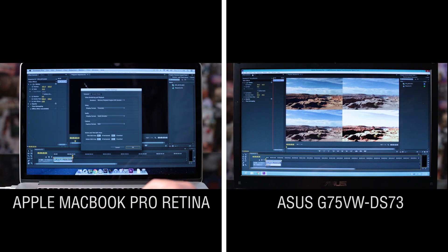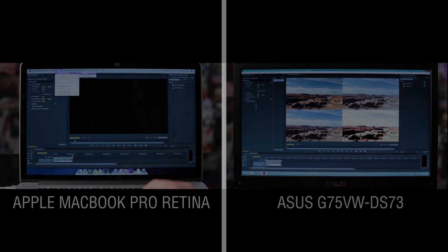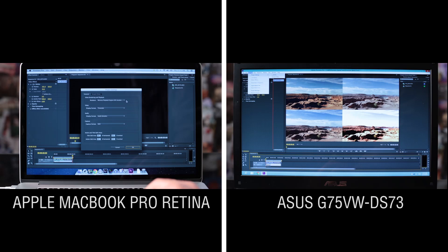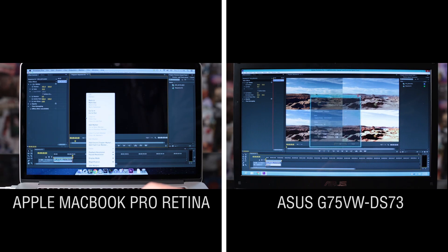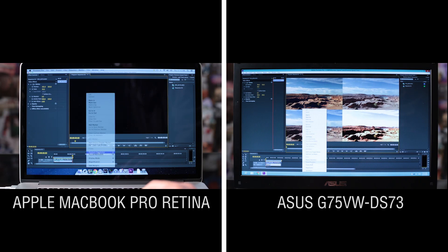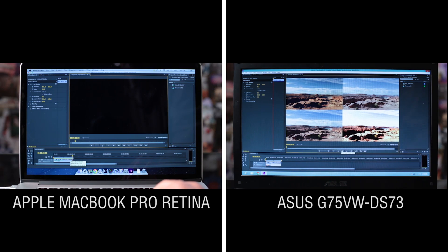Because both machines have video cards that aren't natively supported by Premiere CS6, we did have to perform a simple hack to enable the Mercury Playback Engine — we'll show you how to do that later. You can see in both files it is enabled. We then made sure that our playback resolution was set to full and without rendering any previews, we set the slider all the way back to the beginning and began playback.